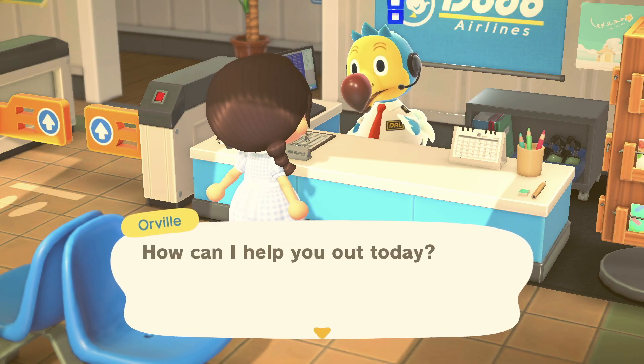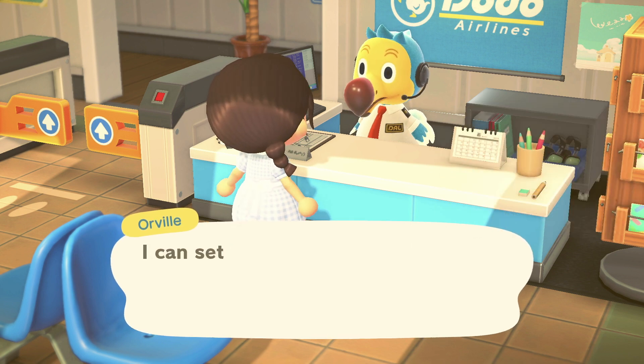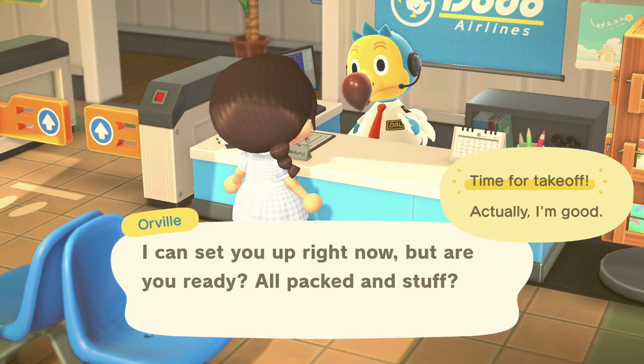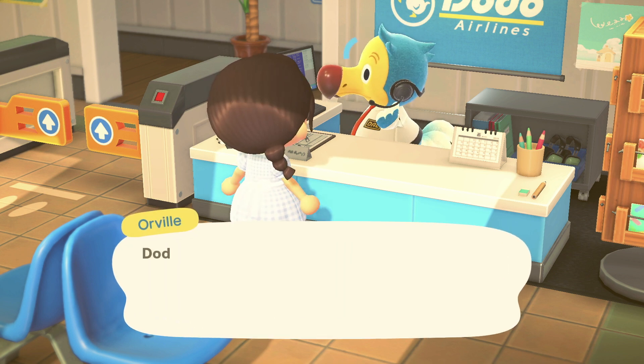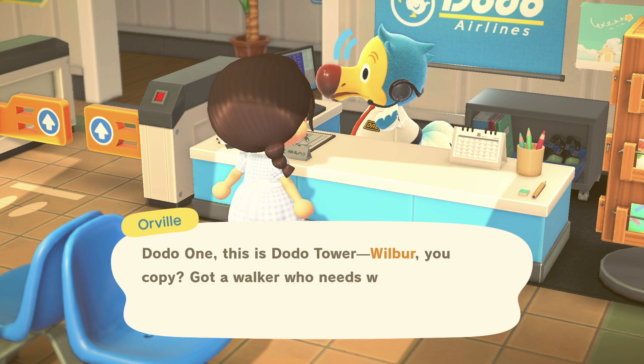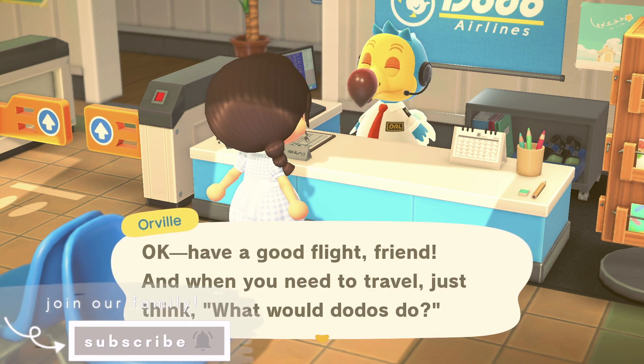Hello everyone and welcome back to my channel. If you're new here, hi, my name is Ness and in today's video we're building the cafe on Happy Home Paradise. I'm excited to get into it so let's begin. If you like this video please give it a thumbs up and if you'd like to subscribe to join our family, I'd appreciate having you here.